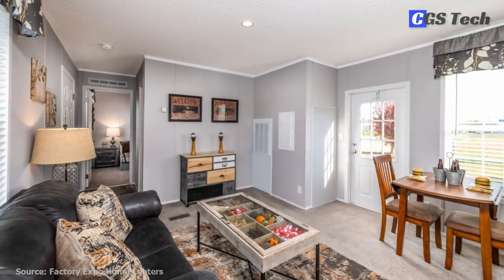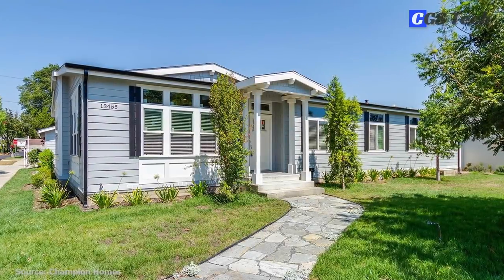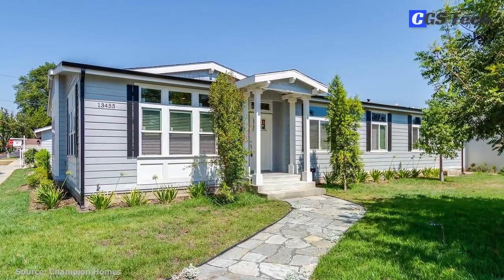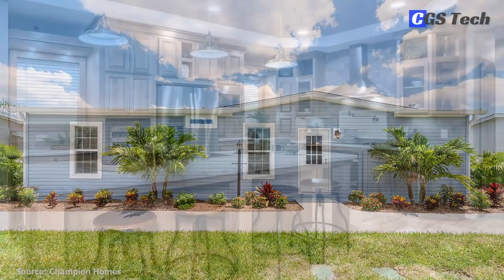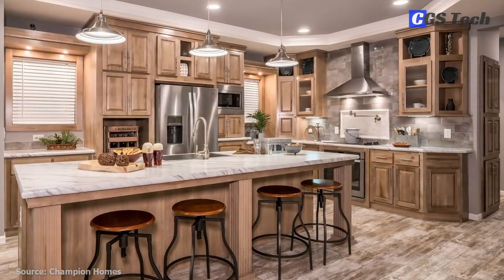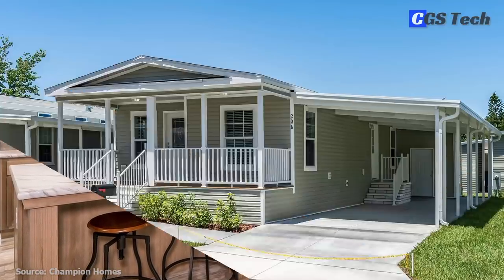Their homes include high insulation requirements and plenty of design options like different floor coverings, vaulted ceilings, kitchens with stainless steel appliances, fireplaces, custom cabinetry, and porches, just to name a few.